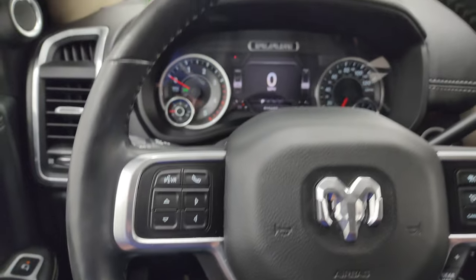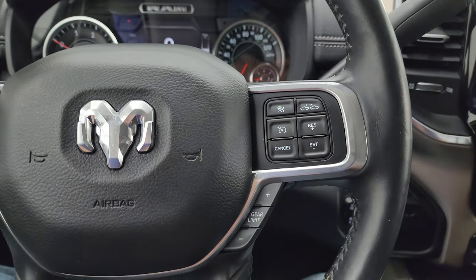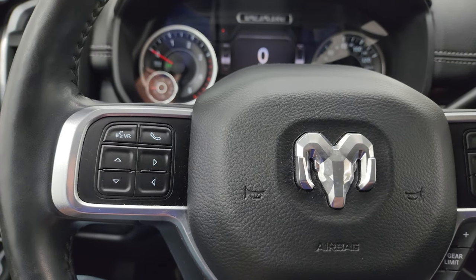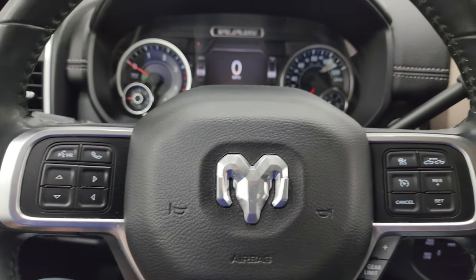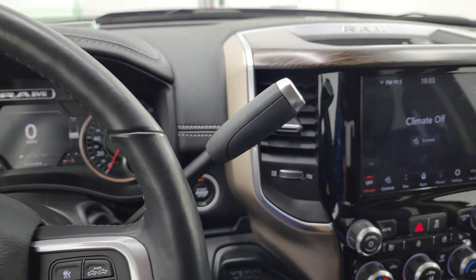It has the heated leather-wrapped steering wheel with cruise controls, adaptive cruise controls, gear selector, Bluetooth and information center controls, and audio controls on the back of the steering wheel. There's your shifter for that AISIN heavy-duty 6-speed automatic transmission.